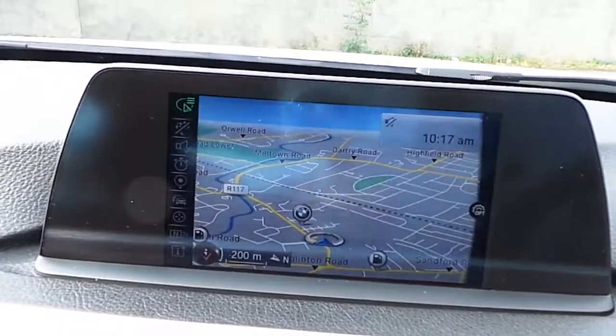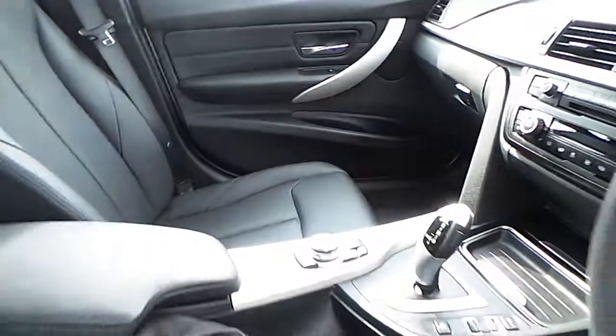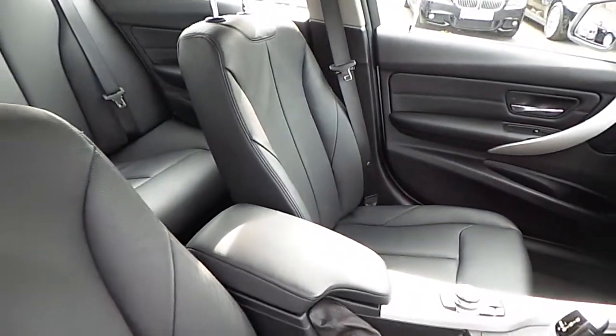We have CD radio, DAB digital radio, satellite navigation, titanium trim, and black Dakota leather interior.